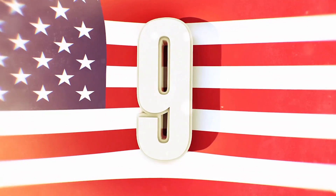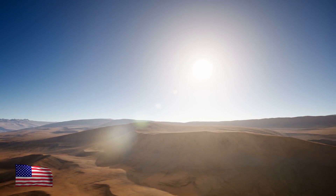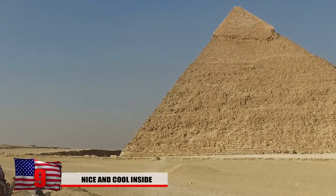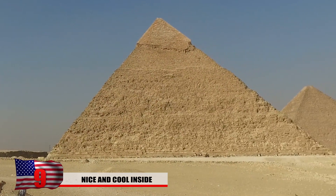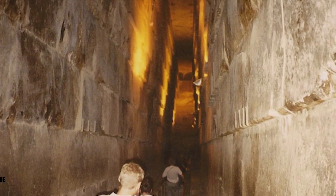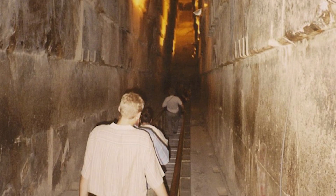Number 9: Nice and Cool Inside. The Sahara Desert is known for being one of the hottest and inhospitable deserts in the world, but if you're able to get inside a pyramid, you'll feel like you're in some kind of air-conditioned building. No matter how hot it might get in the Egyptian desert, inside the pyramids remains a cool 20 degrees Celsius, or about 68 degrees Fahrenheit.